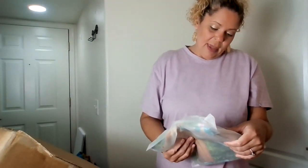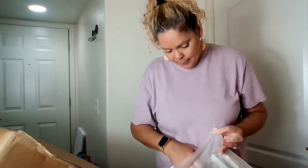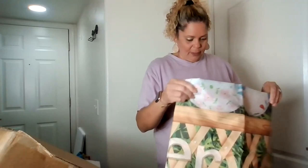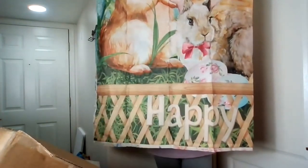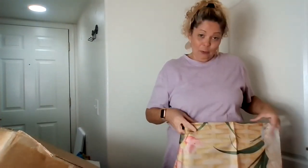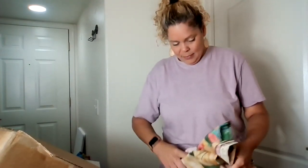This is a shower curtain from Amazon — it says Happy Easter, rustic bathroom decor. Let's see what it looks like. It's an Easter basket design with a big Easter bunny and 'Happy Easter' at the bottom. That is so cute. I don't think I would use it in my own home, but people love holiday stuff like this. Someone will want it.